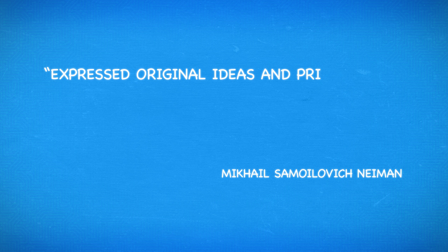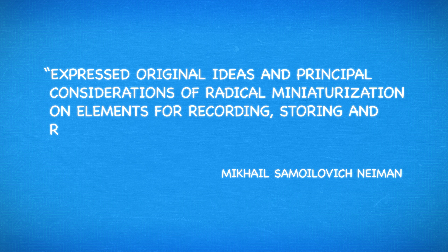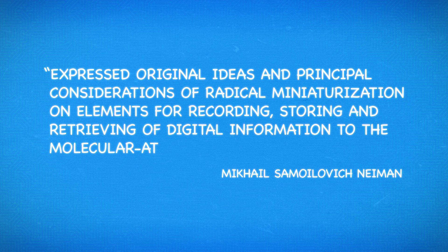DNA computing isn't a new concept as such. In 1964, Russian physicist Mikhail Somolevich Neiman expressed original ideas and principle considerations of radical miniaturization of elements for recording, storing and retrieving digital information to the molecular atomic level — in other words, DNA computing. It wasn't until the 1990s that actual work started with storing data on strands of DNA, when Leonhard Adelman presented the first prototype of a DNA computer. It was called the TT100 and was basically a test tube — TT was in fact short for test tube.